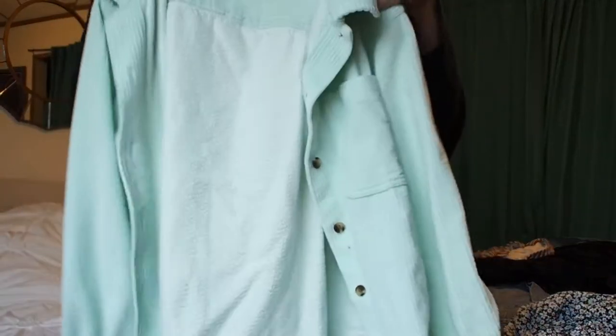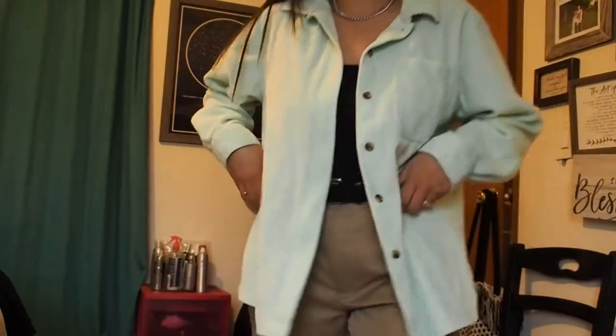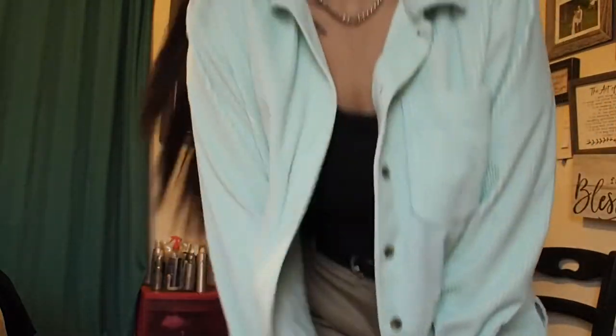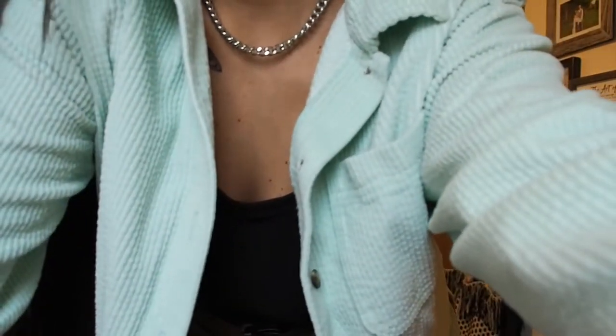My friend Joy and I went thrifting on Thursday and we took our girls with us — we had such a good time. She found this super cute corduroy jacket, really soft and button-up, in this beautiful mint color. As much as my room is filling up with clothes, I almost didn't get it, but I just could not pass up this mint green color. It's so beautiful and once again feels like it's never been worn.